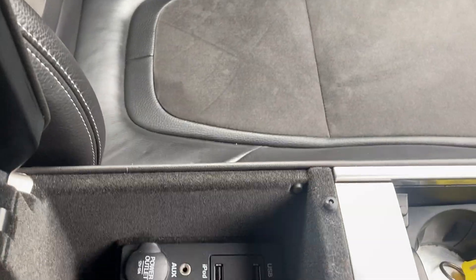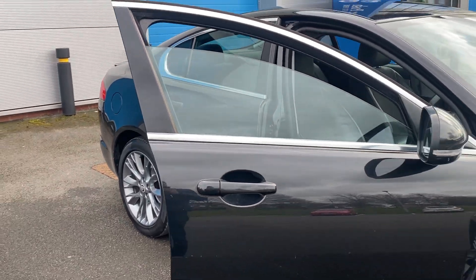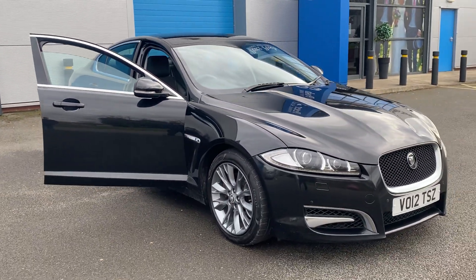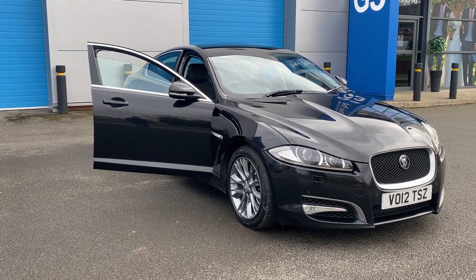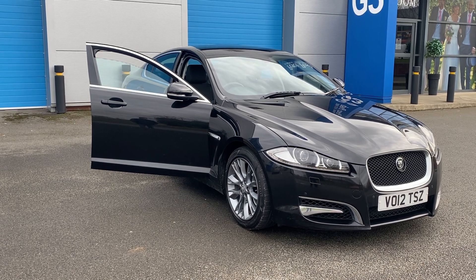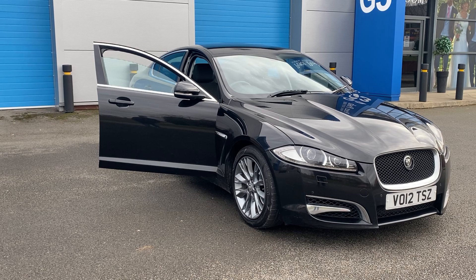Also USB for iPod there as well. Drives absolutely fantastic. Full service history, just been serviced. DJH offers a full deal of facilities including finance, warranty and part exchange. For any further information please give me a call on 07503 751005. Thank you.